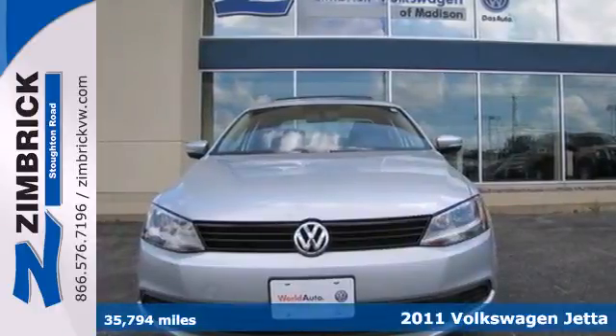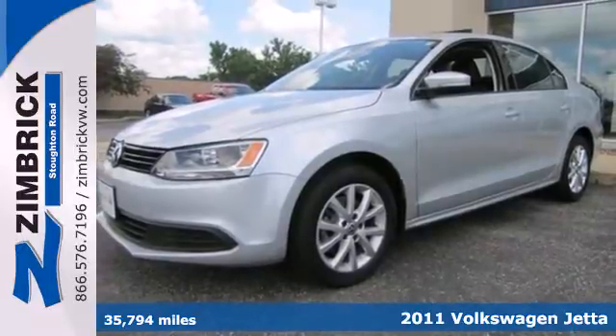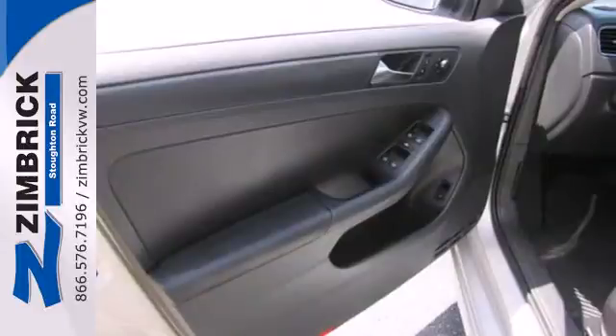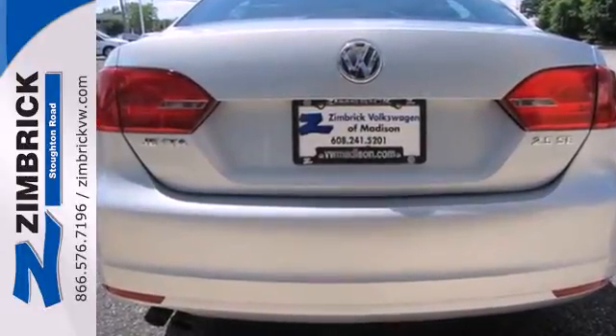Here's a 2011 Volkswagen Jetta. Stylish and safe, it comes equipped with standard features like a tilt and telescopic steering wheel, air conditioning, driver and passenger whiplash protection, a tire pressure monitor, and a premium sound system with MP3 input.